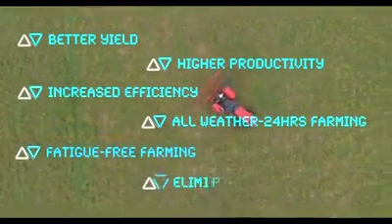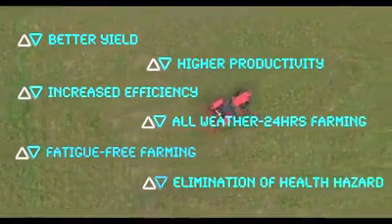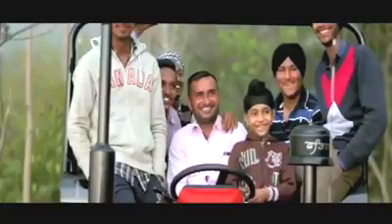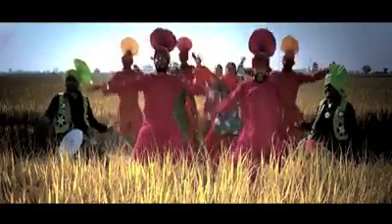Mahindra's driverless tractor is poised to positively change the face of farm operations in India and consequently the lives of farmers forever. The advent of this driverless tractor technology is poised to usher the dawn of a new era in Indian farming, enabling our farmers to rise.